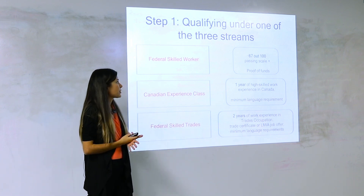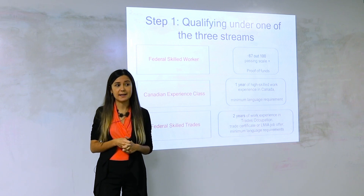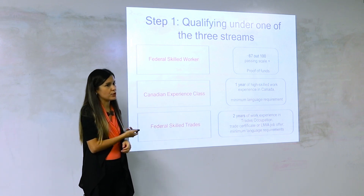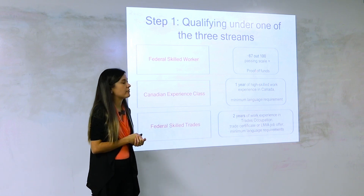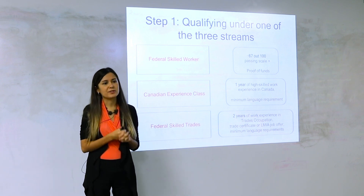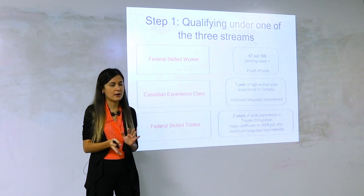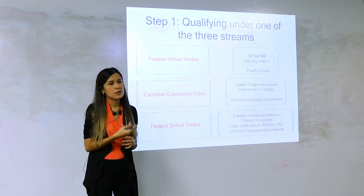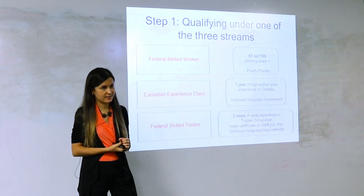Let's start with Federal Skilled Workers. Some of you have outside Canada work experience and education but don't yet have one year of work experience in Canada — because of your overseas work experience and education, you might already be eligible for this stream. This stream requires you to score 67 out of 100 points on a special scale, and to show that you have settlement funds — close to $13,000 if you're single, about $15,500 if you have a spouse.